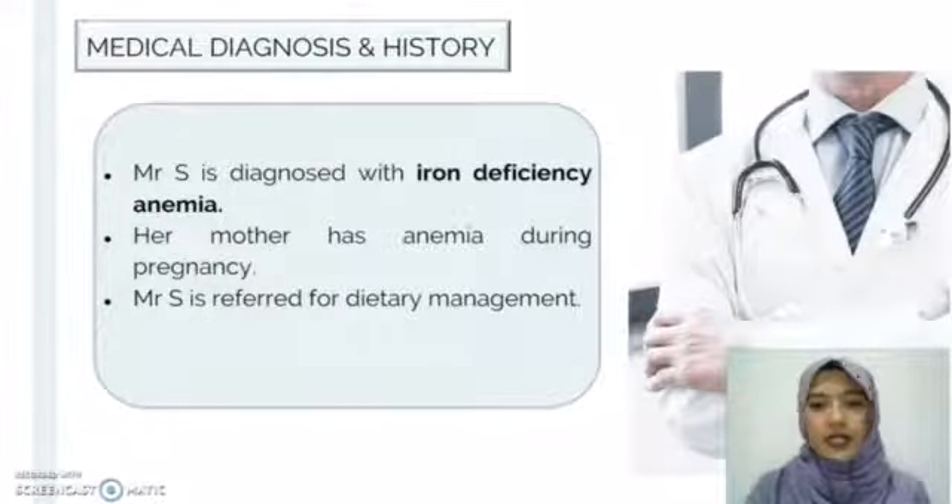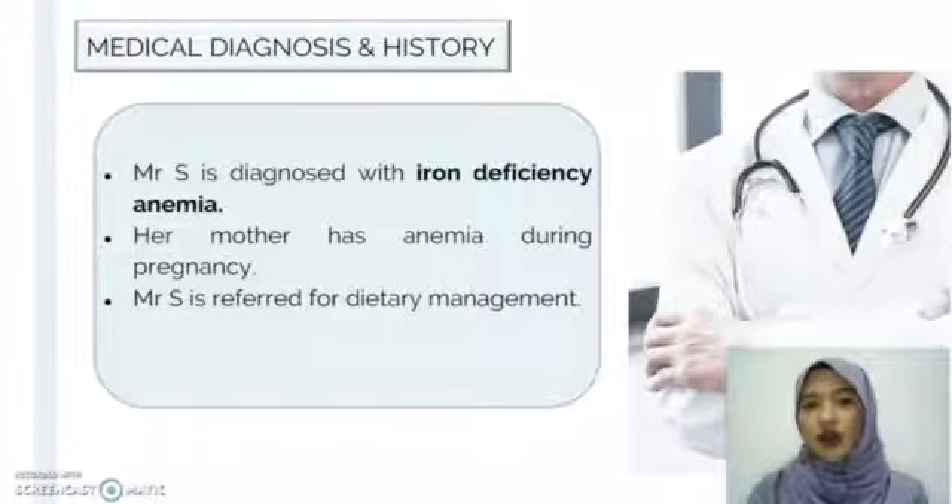For medical diagnosis and medical history, Mr. S has been diagnosed with iron deficiency anemia and his mother has a medical history of anemia during pregnancy. Mr. S has been referred for dietary management.